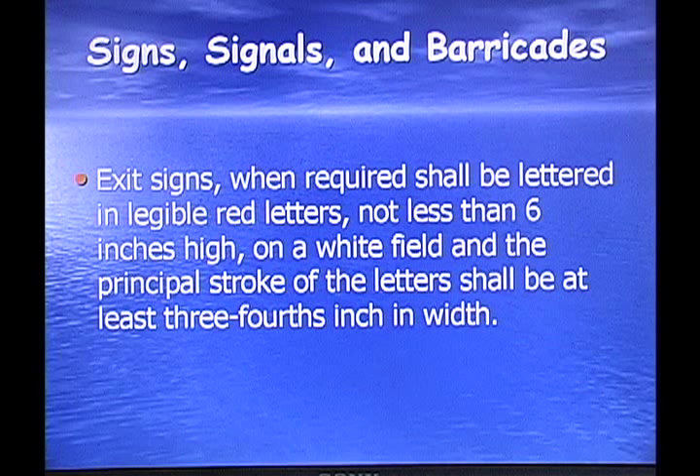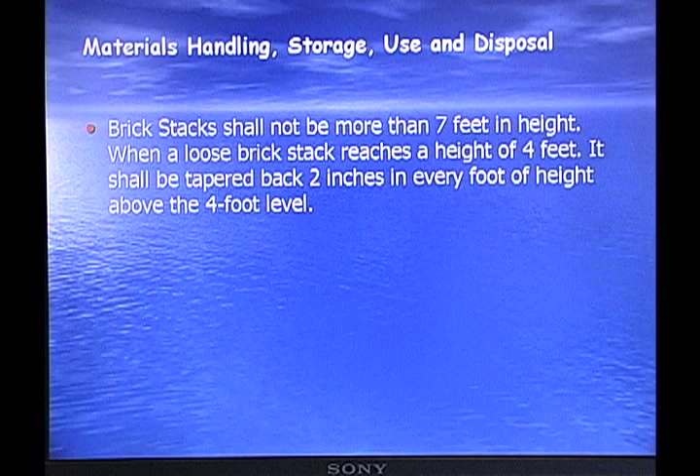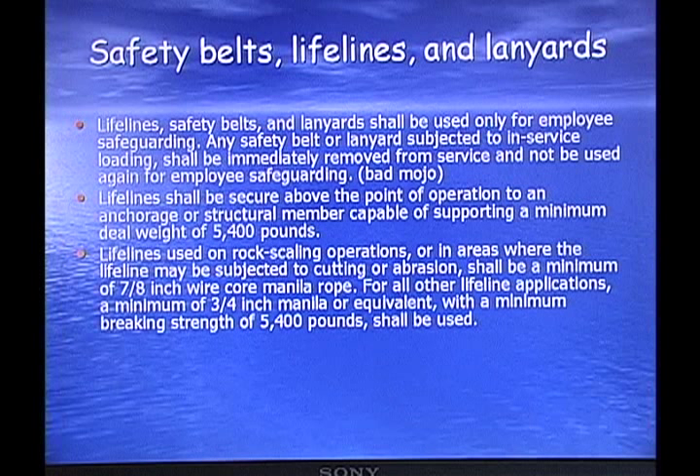Signs, signals, and barricades: exit signs, when required, shall be lettered in legible red letters not less than 6 inches high on a white field, and the principal stroke of the letter shall be at least three-quarters of an inch in width. Materials handling, storage, use, and disposal: brick stacks shall not be more than 7 feet in height. When a loose brick stack reaches a height of 4 feet, it shall be tapered back 2 inches for every foot of height above 4 feet.